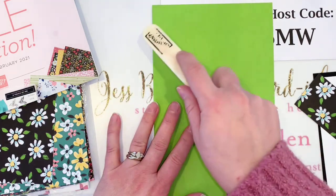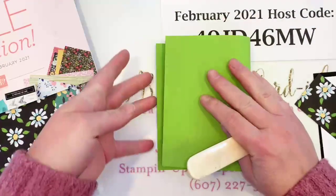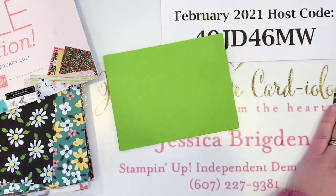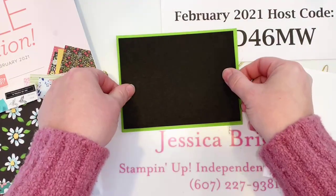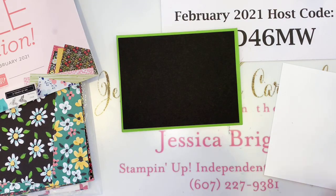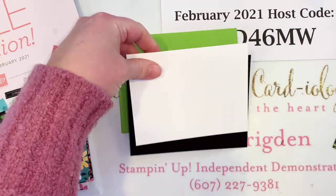Our card base here is Granny Apple Green, five and a half by eight and a half — go ahead and fold it at the four and a quarter. Both cards are going to start off very similar. You need a layer of Basic Black that is four by five and a quarter, and then a layer of Basic White that is three and three quarters by five.